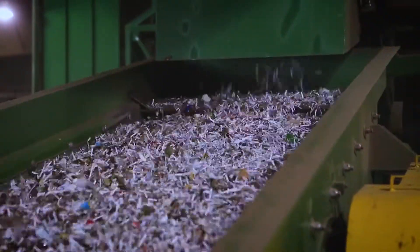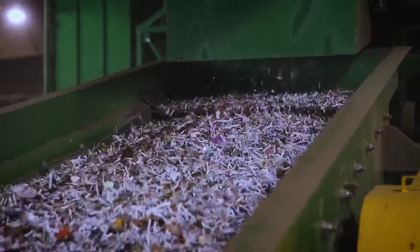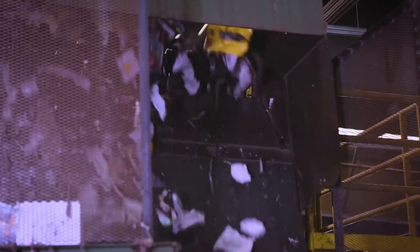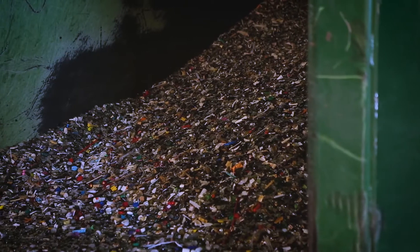Next, it's time to liberate the glass. A steel screen with two-inch openings bounces aggressively, forcing small pieces of glass to fall through. They are then carried away to be sorted by a high-tech machine that uses air jets to remove non-glass material like paper labels, creating an end product that is uniform in size, but not sorted by color.